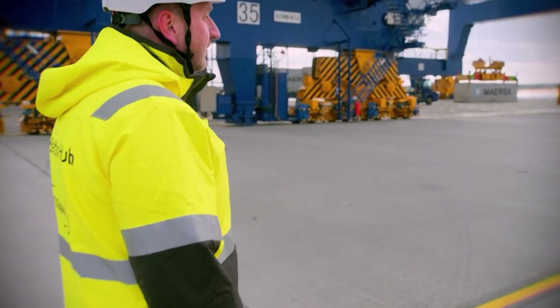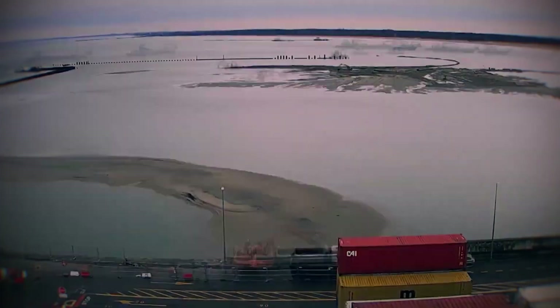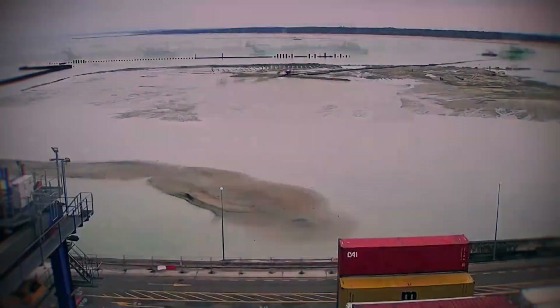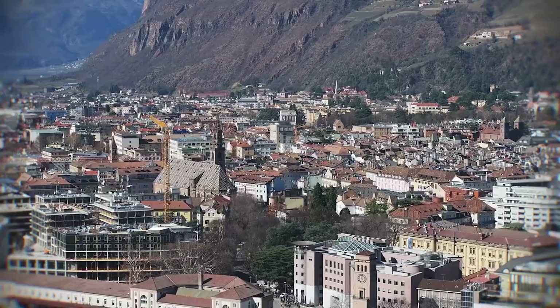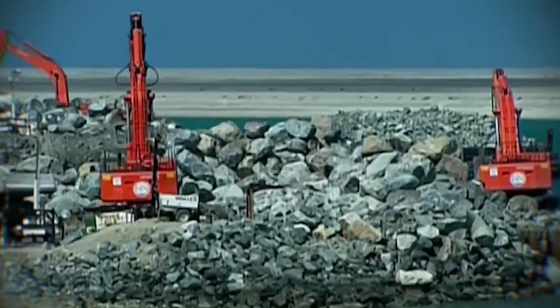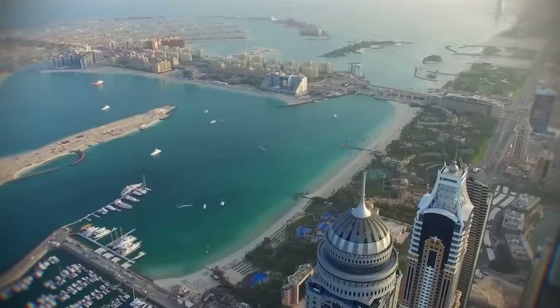Did you know that in the last century, engineers have moved more earth and rock than all the natural rivers in the world combined? We are no longer just living on the land nature gave us. We are actively reshaping the crust of our planet to build new territory in the middle of the ocean.